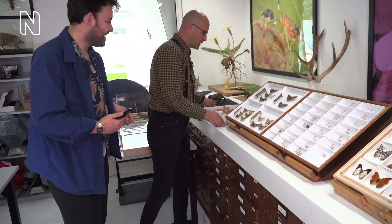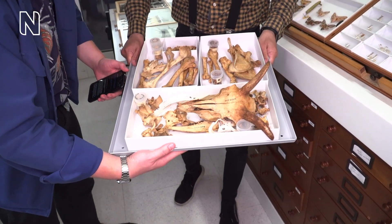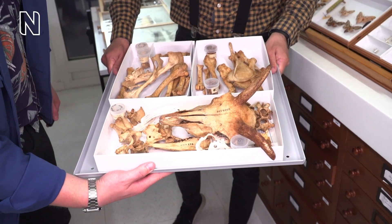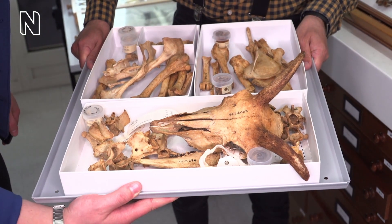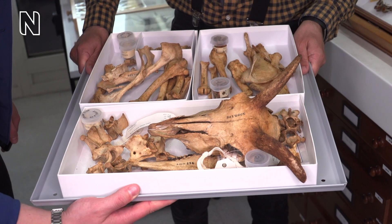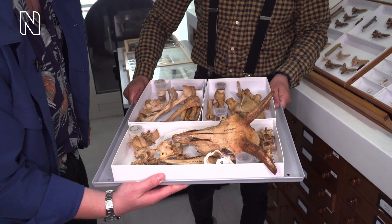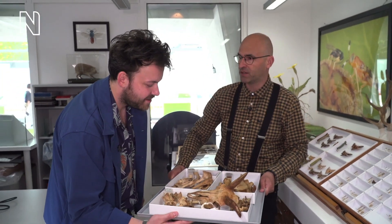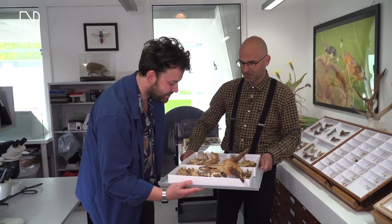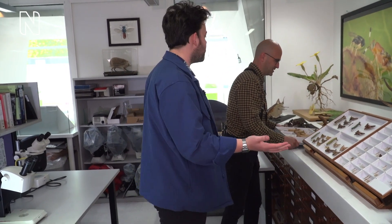Before the mystery specimen, let me just show you an example of a tray from the mammal collection. British mammals — this is a domestic animal, a ram, a male sheep. It's an almost complete skeleton, which is very useful to help people identify many other things. Having these bones in front of you, being able to handle and turn them and compare them side by side, will help you understand the anatomy of a mammal, and therefore you can identify many other things on your own.